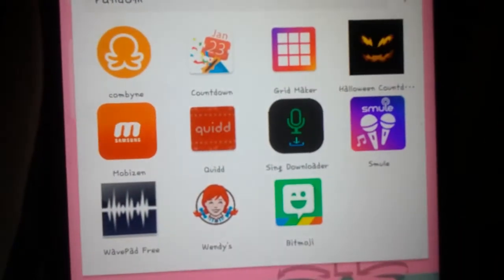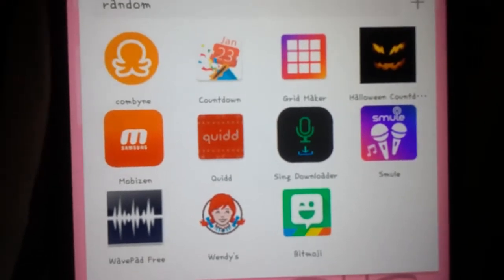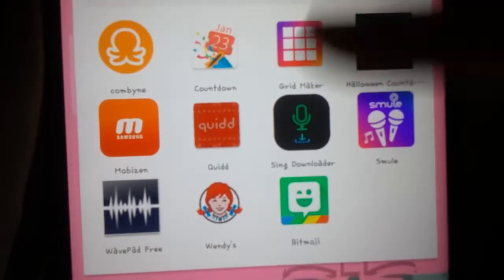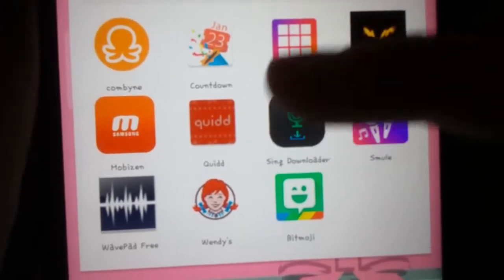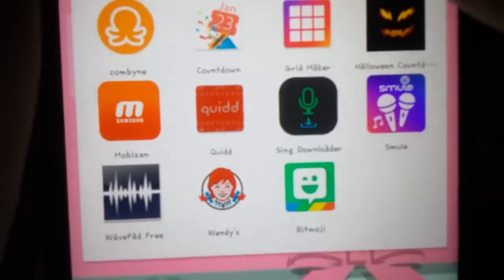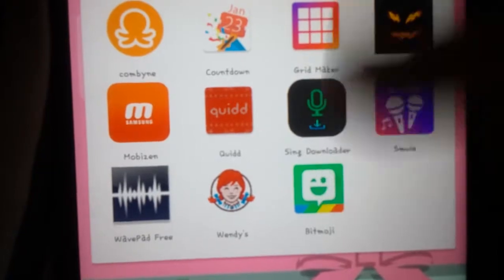Now I have random stuff: Kombin — which is where you put outfits together — Countdown, Grid Maker, Halloween Countdown, Movasin — which is to record my screen — Quid, Smule Downloader, Smule, WavCad Free — which is just an audio thing — Wendy's, and Bitmoji.